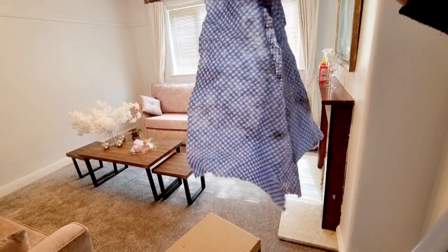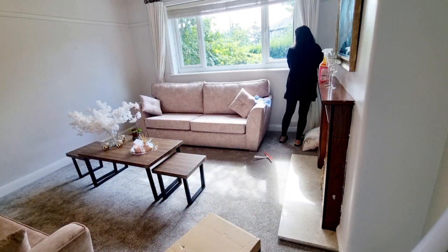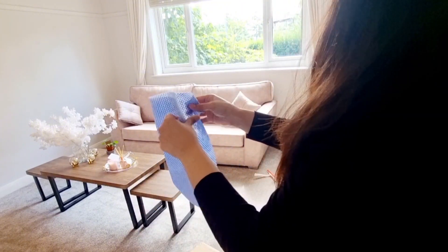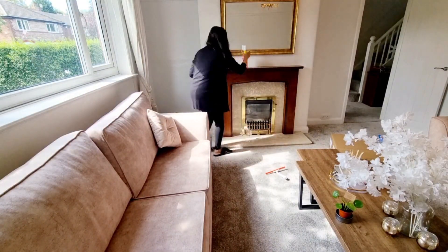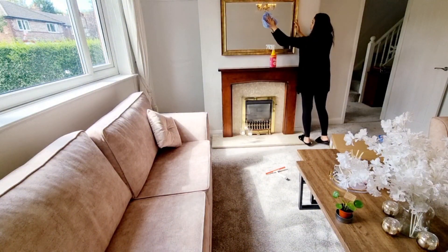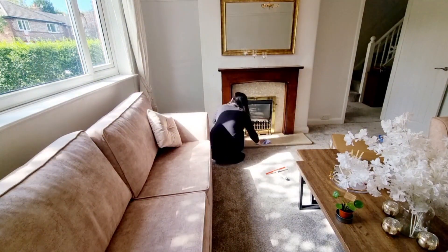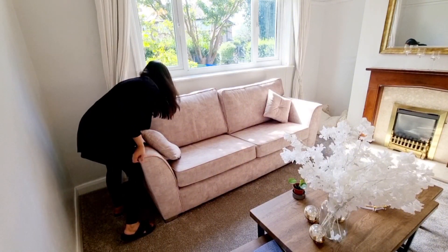I just want to show you how bad my blinds were — in the videos we can't really see the dust. The house looks clean and tidy, but when you actually clean things like the blinds you can see all that mess. I'm cleaning all the mirrors and the fireplace, making sure everything is nice and clean.